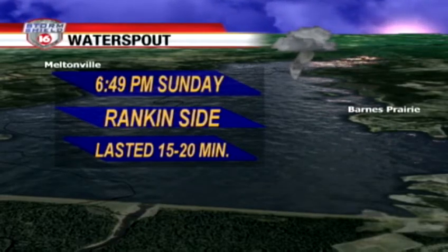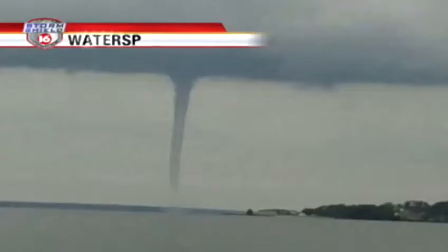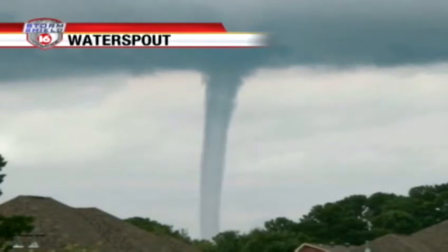It was mainly north of the Barnes Prairie area near Goshen Springs. Here's a look at a couple pictures. The waterspout that you see here — look at the cloud deck. No lowering in the clouds before you get to the waterspout. Here's a closer view, much of the same thing. It wasn't even raining when the waterspout formed.